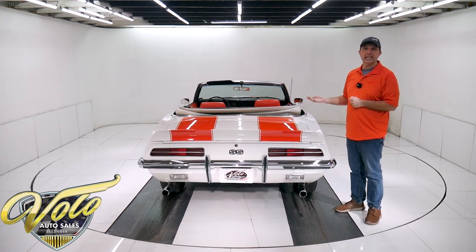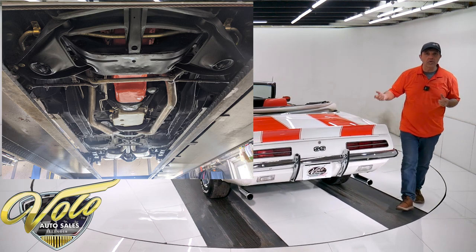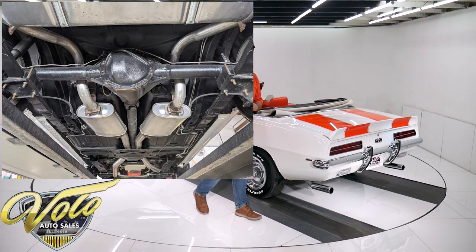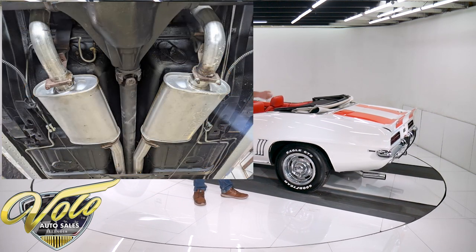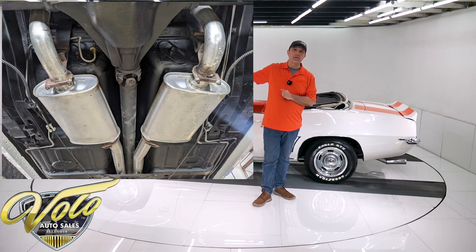Underneath the car I would say it's exceptional. The front end was all rebuilt — all the steering components, ball joints, bushings, springs, sway bars, shocks, all that's been replaced. Same thing in back: the springs, rubber grommets, U-bolts, and shocks all look like they've been replaced. The exhaust still looks like new, and it has Dynaflow mufflers.